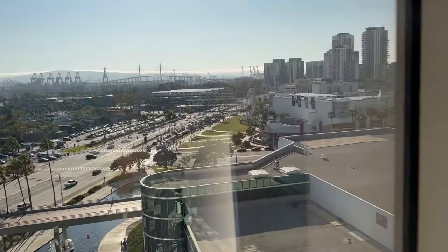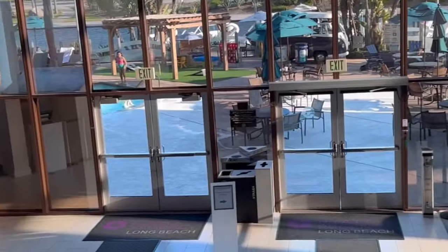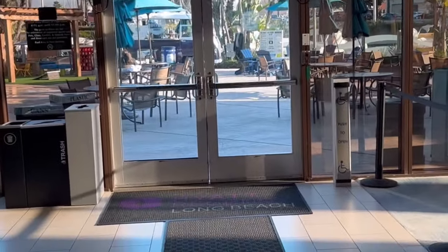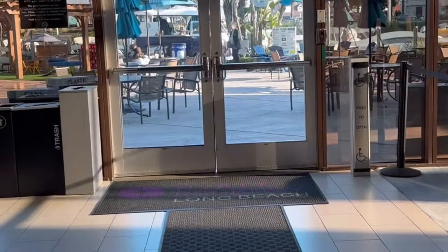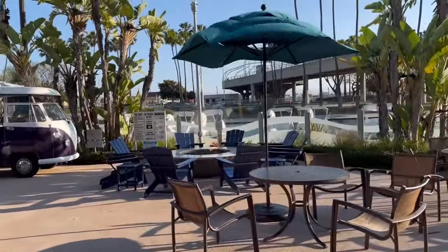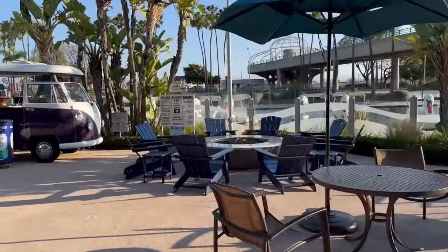Now let's go downstairs. Just wanted to show you the escalator going down to outside. This area here is where you can eat. You will have to check on the pricing for your enjoyment. Very spacious, very nice. This day they had a food truck parked here, but I just wanted to show you the outside and the fire pit.